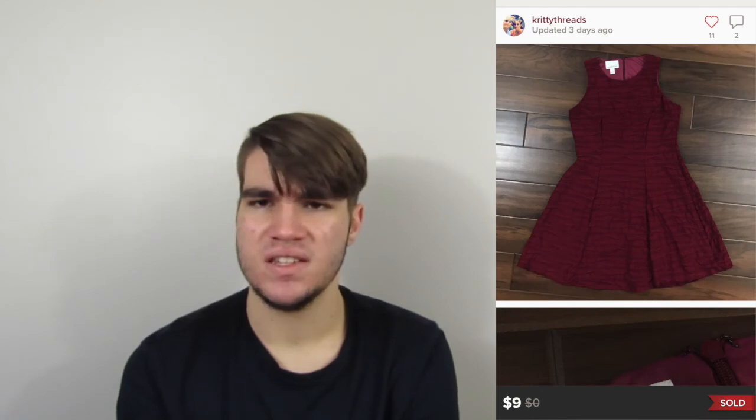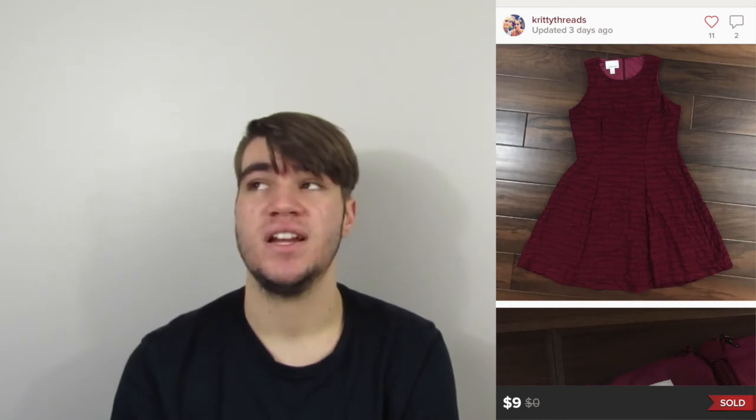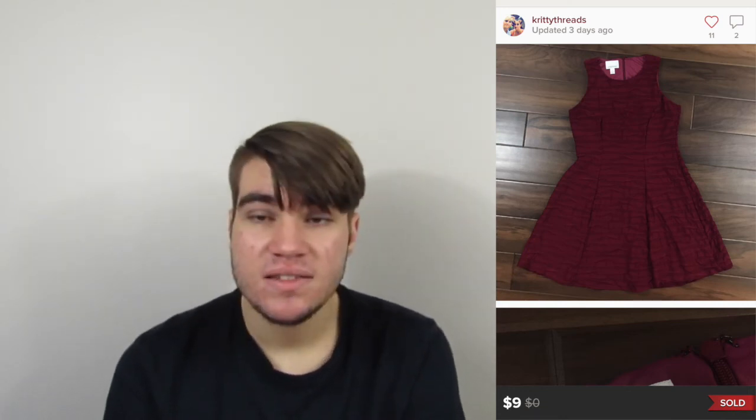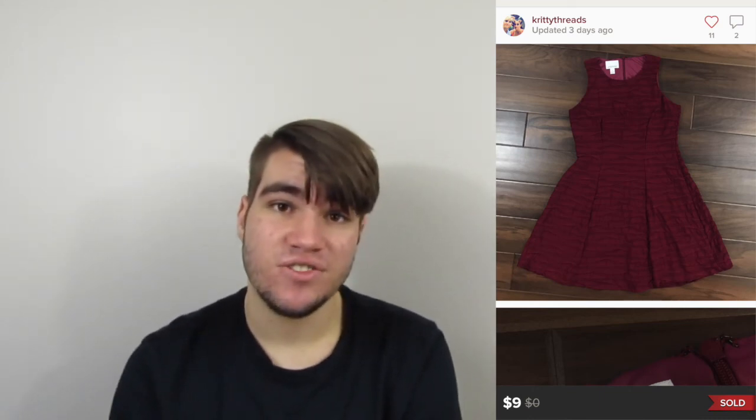Next is a Donna Morgan dress. I have no idea where we picked it up, but we've had it for at least eight to ten-plus months. Sold it for $9, earnings of $6.05. I would not pick it up again — I don't know why we even picked it up. I don't know what this brand is. I'm glad it's gone.